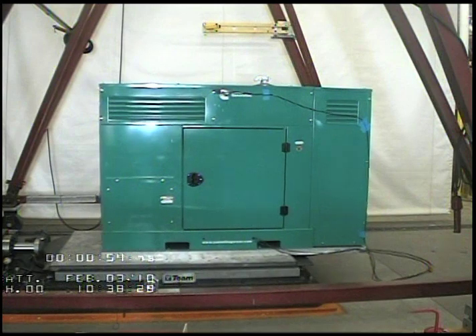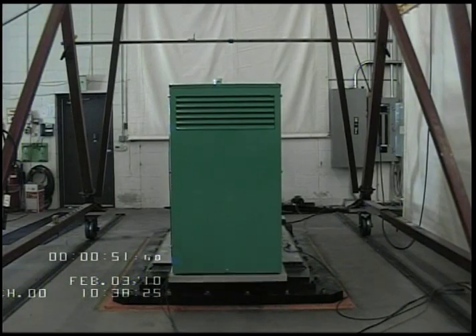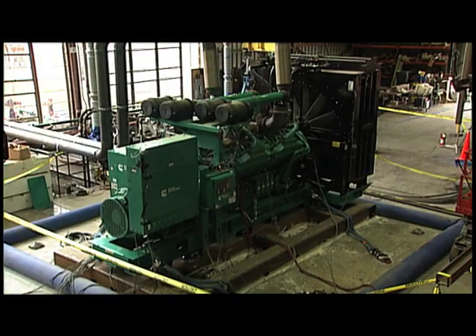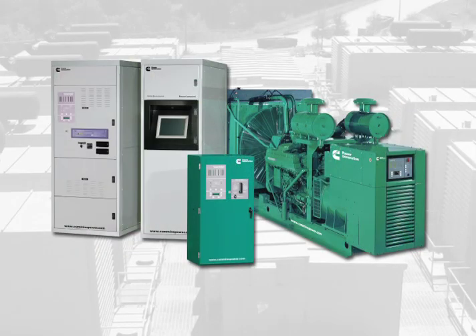Cummins were the first power generation manufacturer to pursue seismic certification by testing. They were the first power generation manufacturer to obtain seismic certification for their transfer switches, digital master controls, and generators.